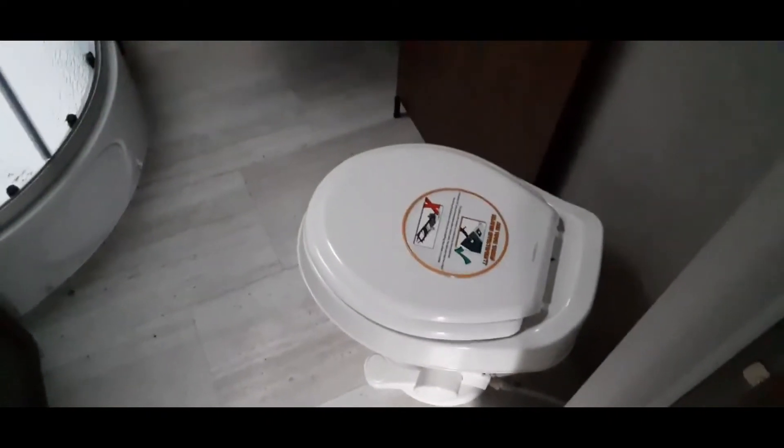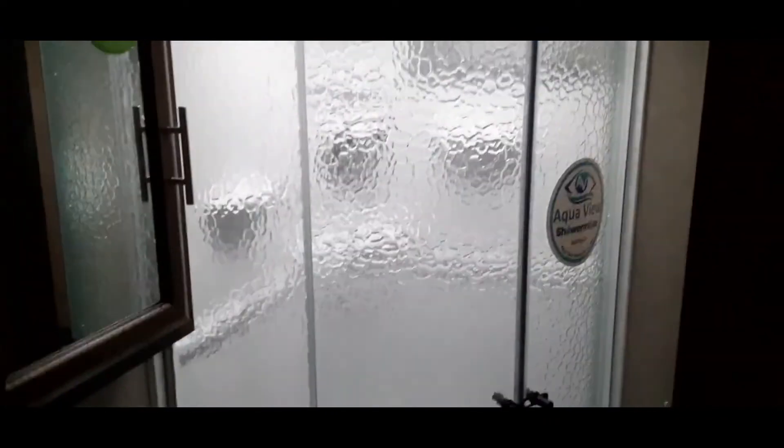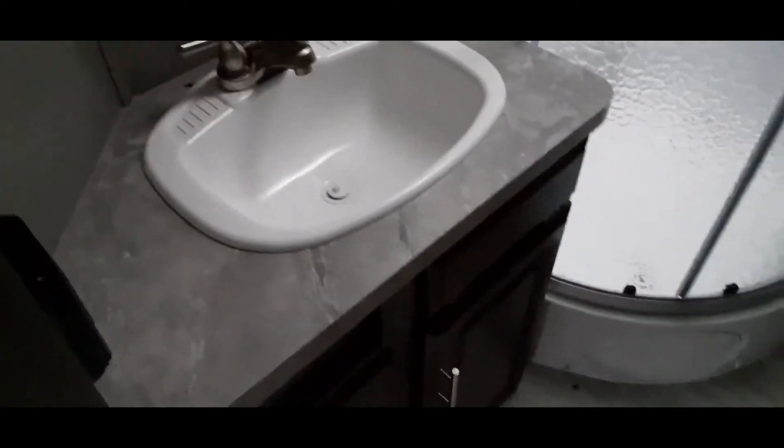It has an angled bathroom with a nice size corner shower stall, a sink, and some storage. There's a little vanity as well, a skylight, and also a vent fan. Going to the right...